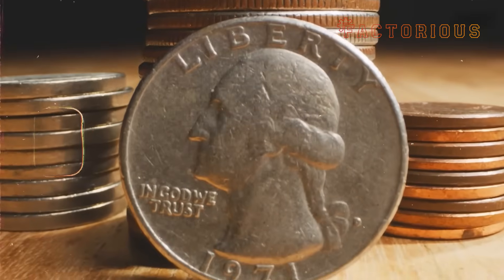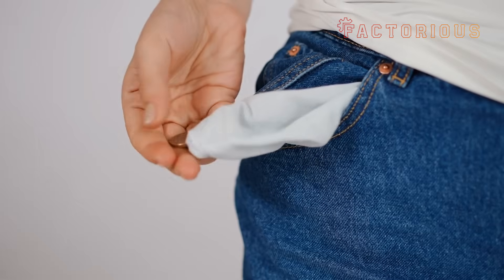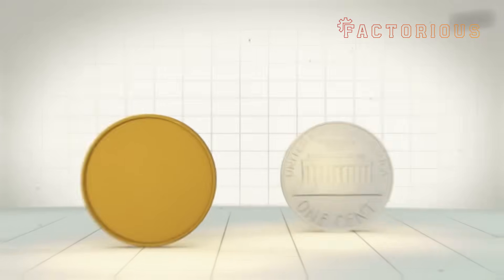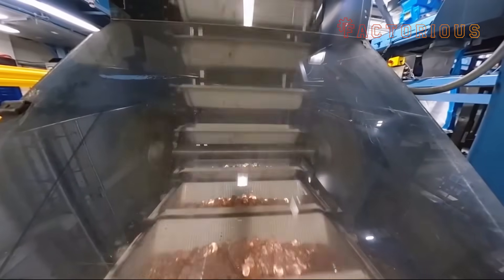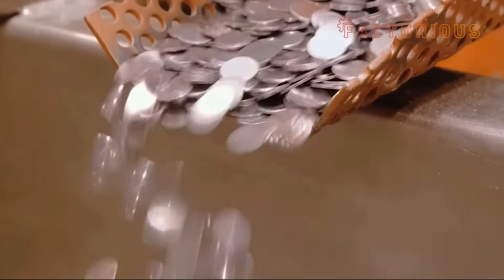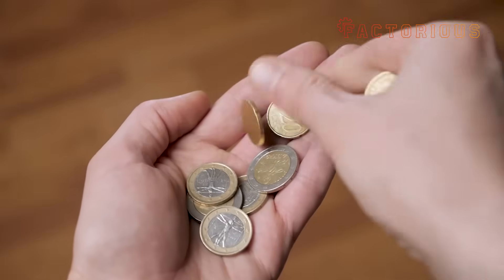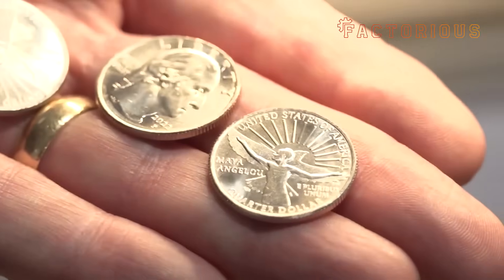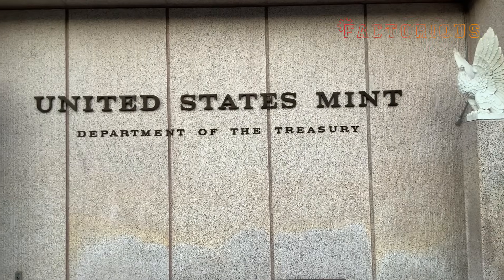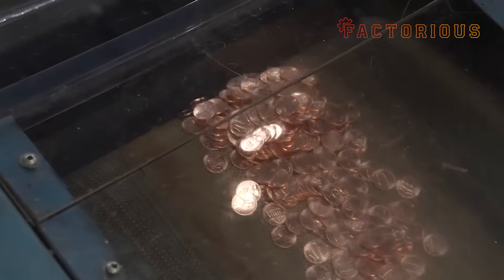Ever picked up a penny and wondered how much drama went into making that single cent? Spoiler alert: a lot. Behind every coin in your pocket lies a story of molten metal, billion-dollar machines, secret security features, and an assembly line so precise it could probably mint your morning coffee if you ask nicely. So today, we're going straight to the heart of American money — not the flashy paper bills, but the coins. Welcome to the United States Mint, the oldest federal mint in the country, and honestly, one of the most fascinating factories on earth.